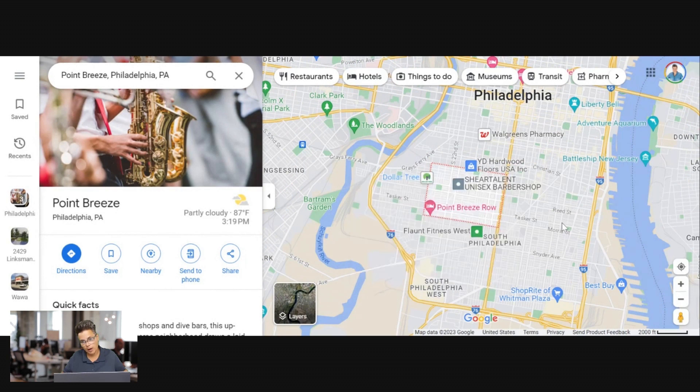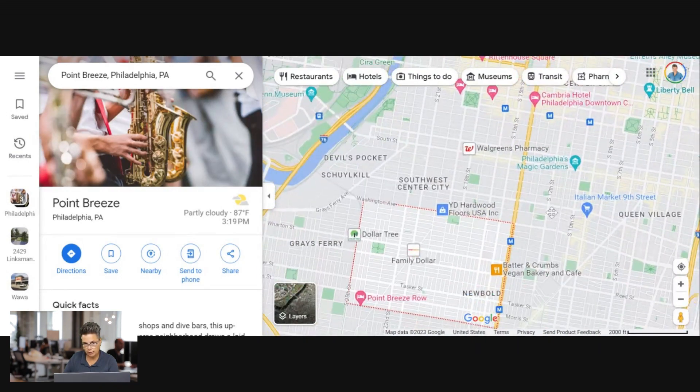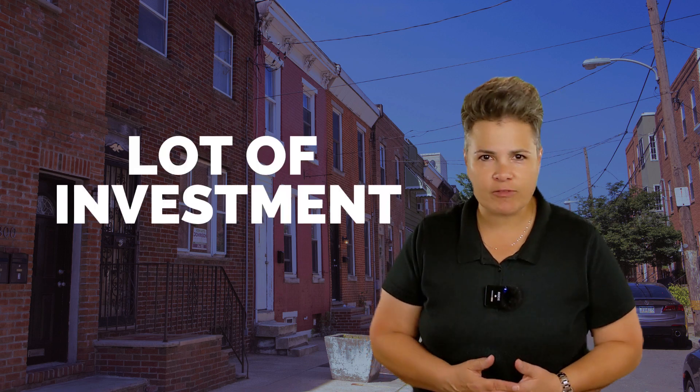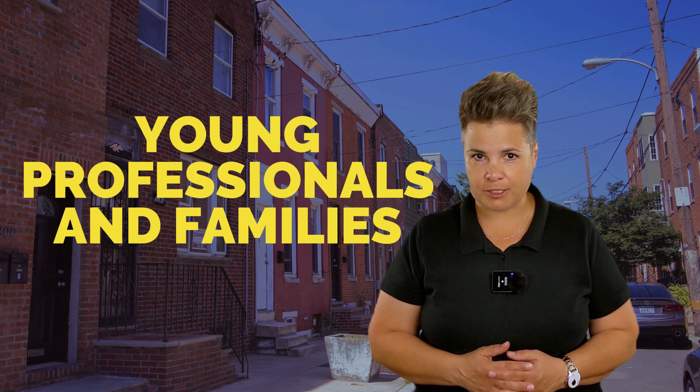Point Breeze is located here on the map — downtown Philadelphia is where you see the 'Philadelphia' label. If you're considering Point Breeze, you may want to look at nearby neighborhoods like Gray's Ferry, Southwest Center City, Newbold, South Philly, and West Passyunk. Residents say it's a safe and family-friendly place close to Center City. There is a lot of investment in the neighborhood driving property values, which means faster equity growth. It's becoming increasingly popular with young professionals and families.